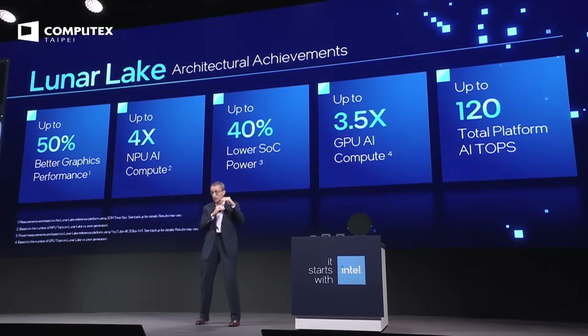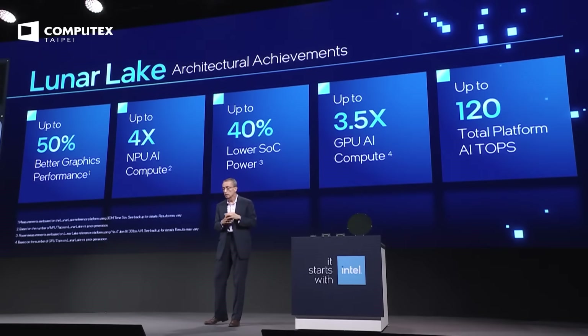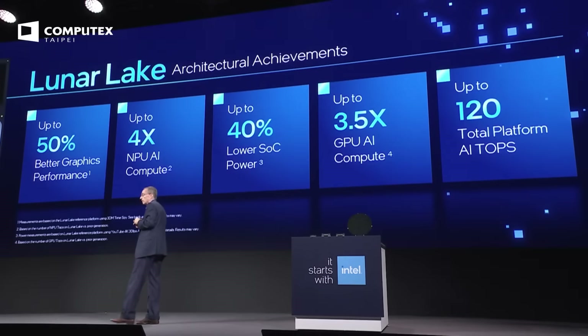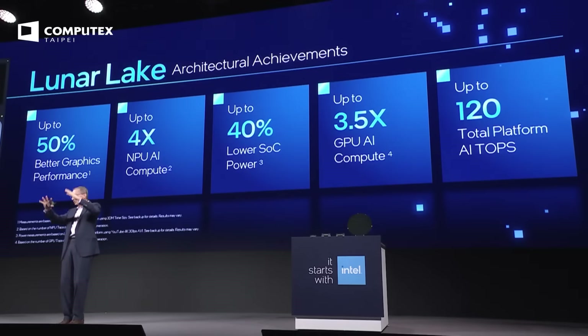The GPU is also a huge step forward. It's based on our next-generation C2 IP, and it delivers 50% more graphics performance. Literally, we've taken a discrete graphics card and shoved it into this amazing chip called Lunar Lake.